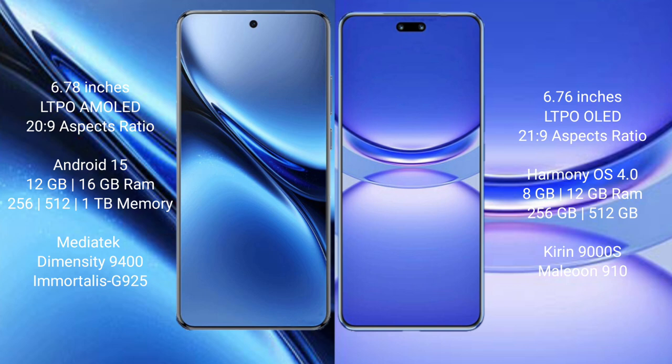Vivo X200 Pro runs on the Android 15 operating system. The Vivo X200 Pro comes with 12GB and 16GB RAM options, with 256GB and 512GB internal storage, powered by the MediaTek Dimensity 9400 processor with GPU 925.